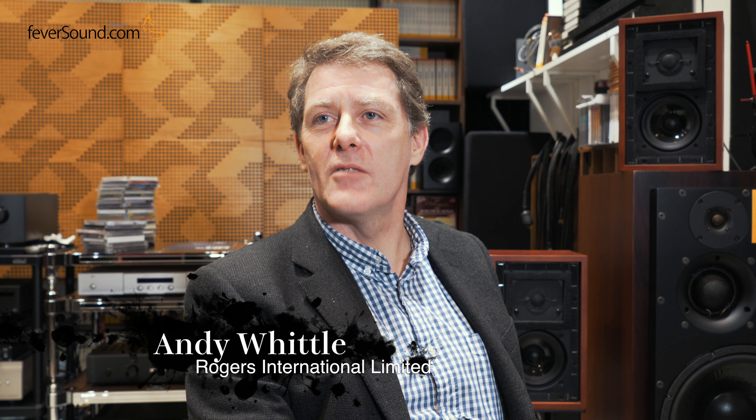My name is Andy Whittle and I'm working with Rogers UK Hi-Fi. I started in 1985 in the UK working for Goodman's — they made the LS35A at that time under license. After that I worked for Celestion designing a guitar speaker, and then after my spell at Celestion I worked with Morden Short.